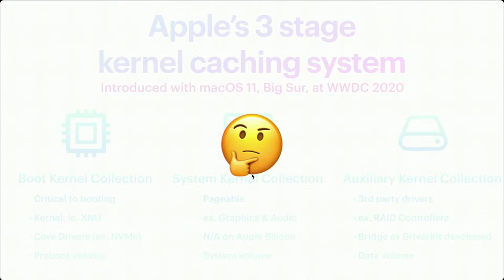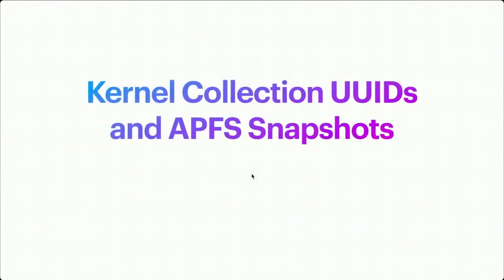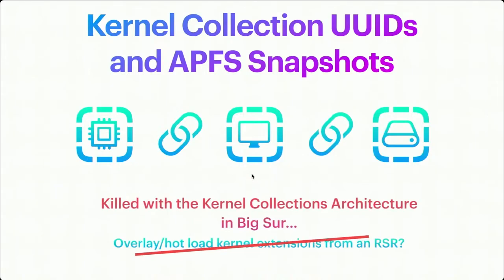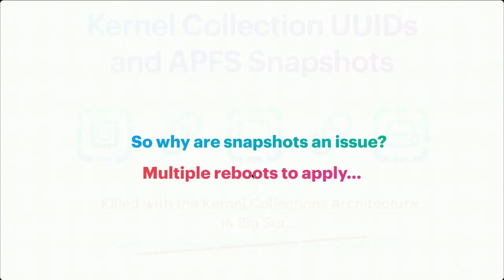Here's something interesting: the System Kernel Collection sits on the system volume. Each kernel cache has to be built together — they have a UUID that links them, because functions have hard-coded offsets inside, and if one kernel extension references a function in another, offsets can't change randomly or things break. What about hot-loading kernel extensions from an RSR or overlaying them? Apple actually killed that in Big Sur. It would have been possible with macOS Catalina's pre-linked kernel cache architecture. As for APFS snapshots: you can't just update all three caches because there are multiple reboots to apply. So what's the point of a Rapid Security Response if it's not rapid? You just push a regular security update.